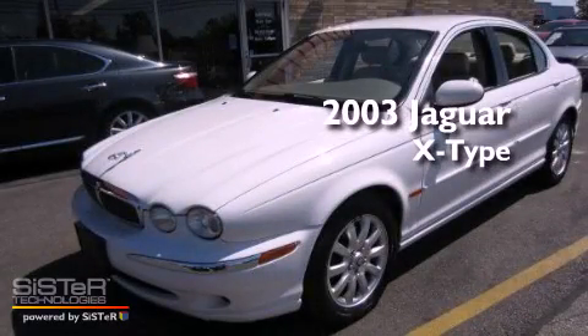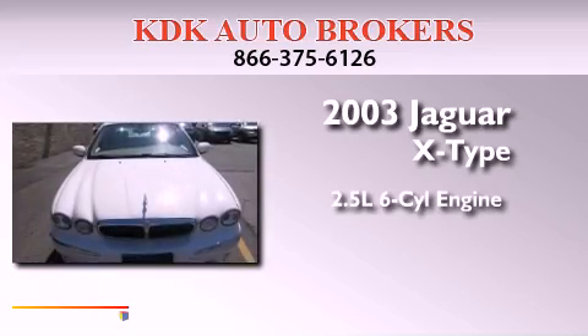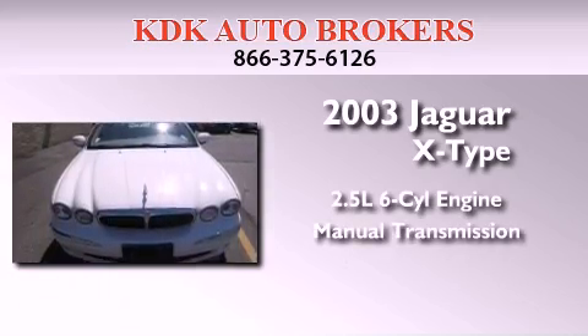This is a 2003 Jaguar X-Type. It has a 2.5-liter six-cylinder engine, a manual transmission, and all-wheel drive.